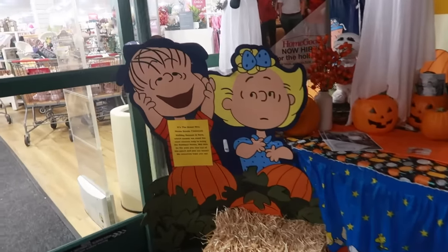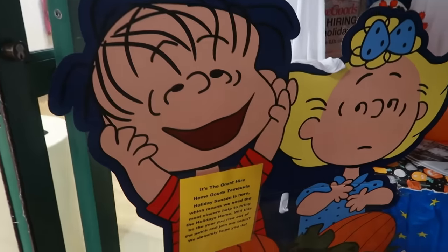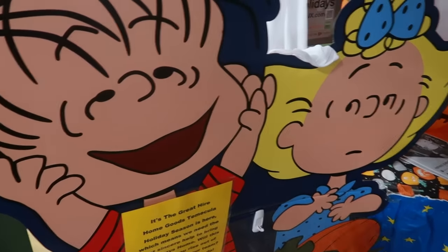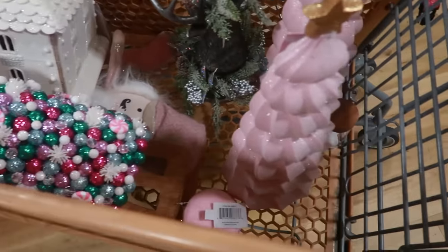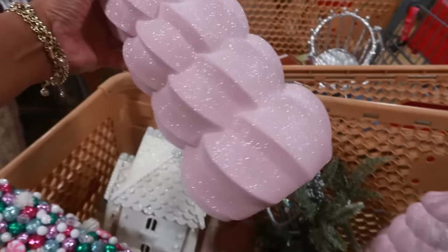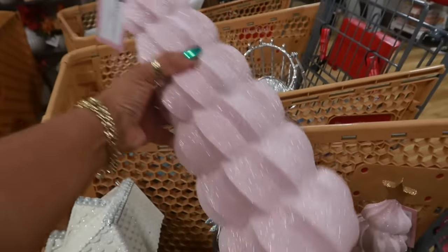This is a cute little setup — it's the Great Hire. As soon as I walked in, look at this basket full of goodies. This is Cupcakes and Cashmere. It is so glittery. Very pretty though, for $17.